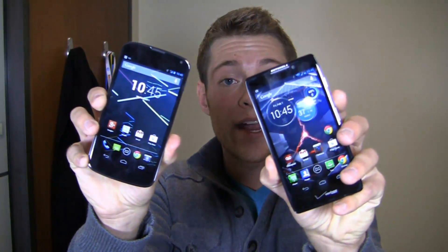Let's figure it out. Dogfight: Nexus 4 with stock Android versus the Droid RAZR HD with a bigger battery and 4G LTE. Which one's going to come out on top? Let's take a look in the full dogfight.